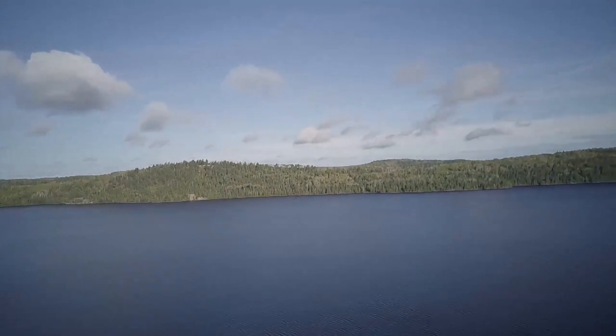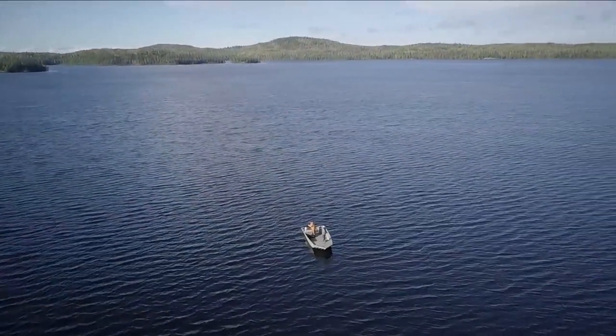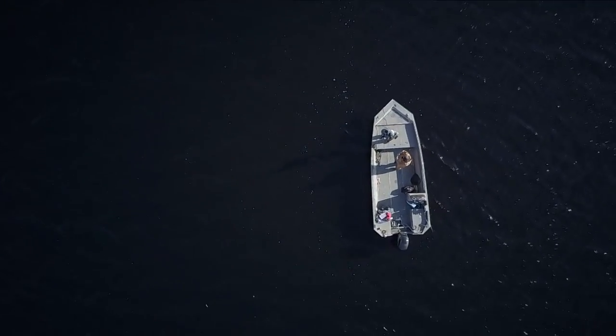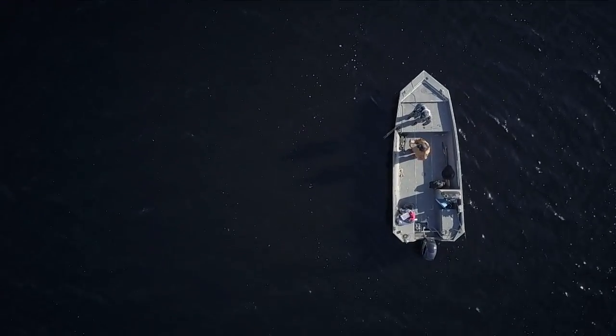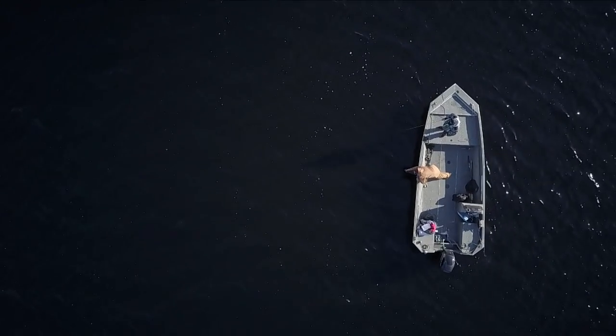Dog Lake is one of Ontario's best kept walleye secrets. It's far enough south for a long growing season producing big walleyes, but still located in a very remote region of northern Ontario. As a result, walleye fishing pressure is low and the walleye population of Dog Lake is high.